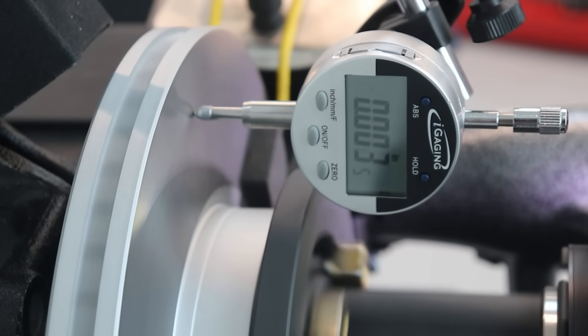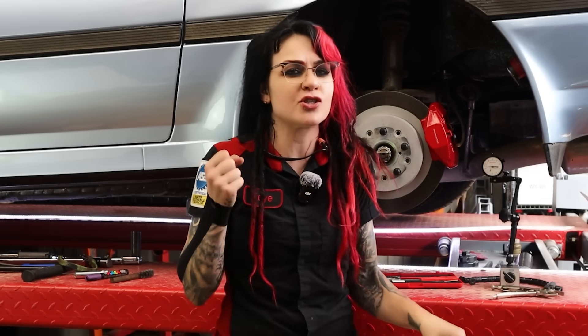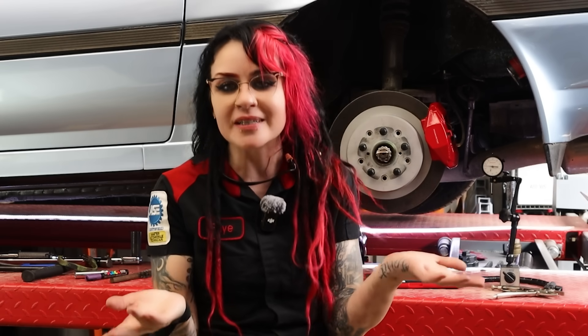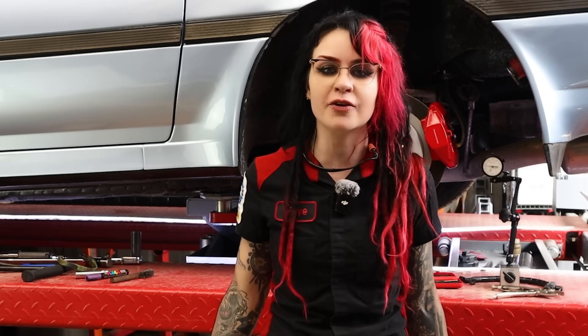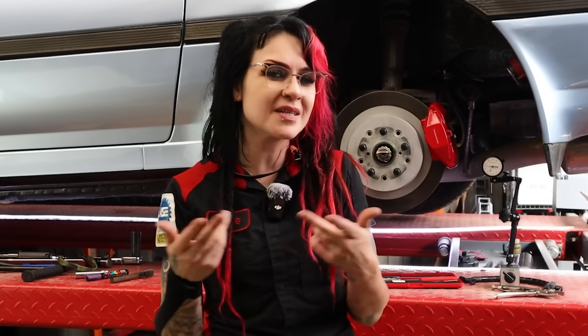If there is excessive variability in this surface, that's when the driver will begin to experience brake pedal pulsations and shaking in their steering wheel or seat. Excessive is relative and varies depending on the size and type of vehicle as well as the manufacturer, so be sure to check your specs prior to taking measurements. Typically two thousandths to five thousandths of an inch is considered acceptable runout. The PowerStop spec for runout is three thousandths of an inch maximum.